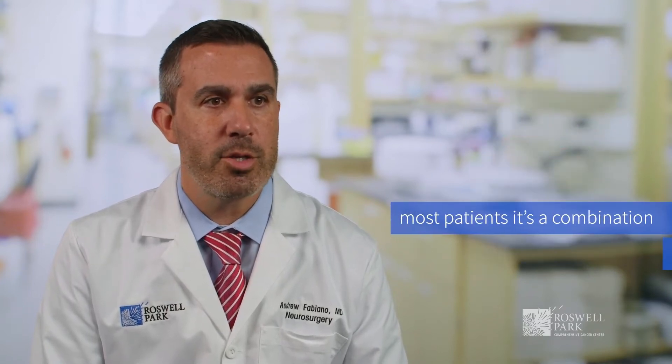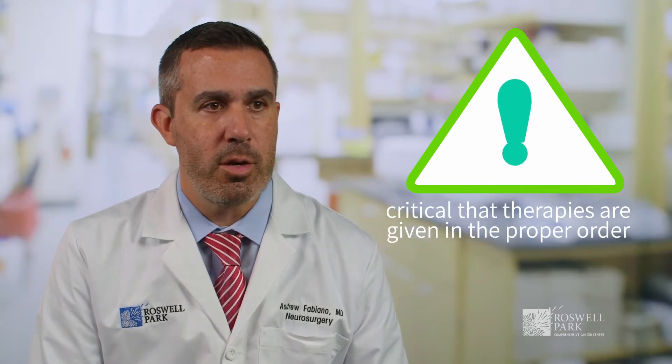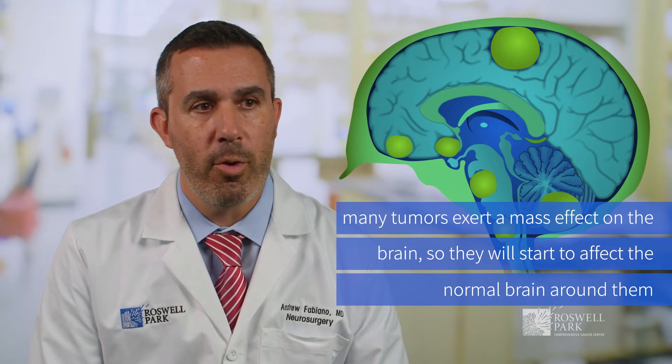For most patients, it's actually a combination of therapies that will be used, and it's critical that those therapies are given in the proper order. Surgery is often a primary treatment for brain tumors. Many brain tumors exert a mass effect on the brain, so they'll start to affect the normal brain around them.